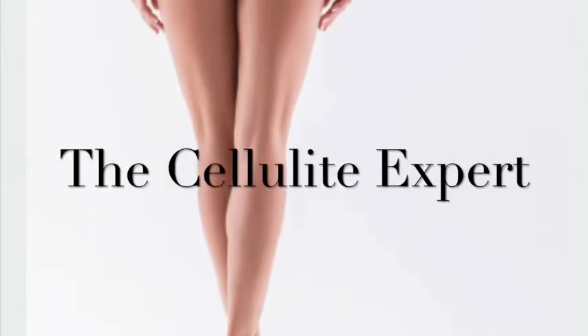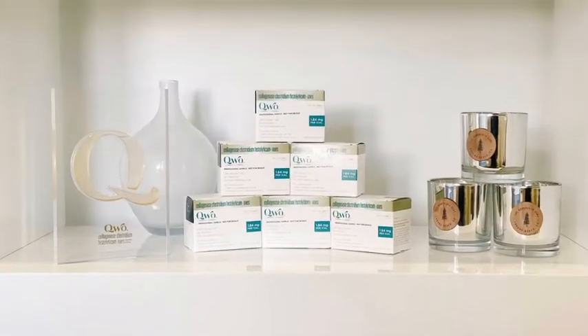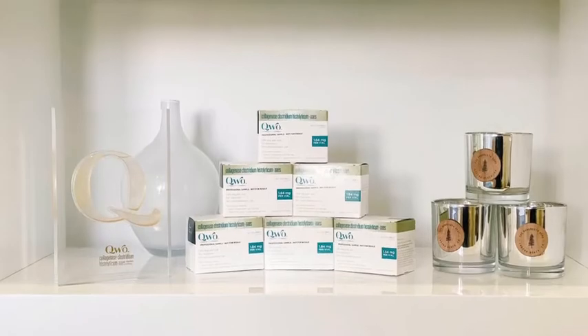Ready to talk about smooth bums and thighs? Let's talk about cellulite from an expert in the field. I'm Dr. Melanie Palm, Director of Art of Skin MD in Solana Beach, California, and I want to talk to you about new injectables for cellulite like Qwo.